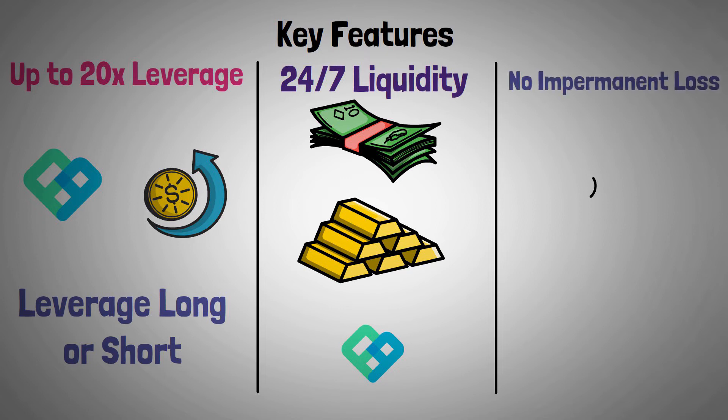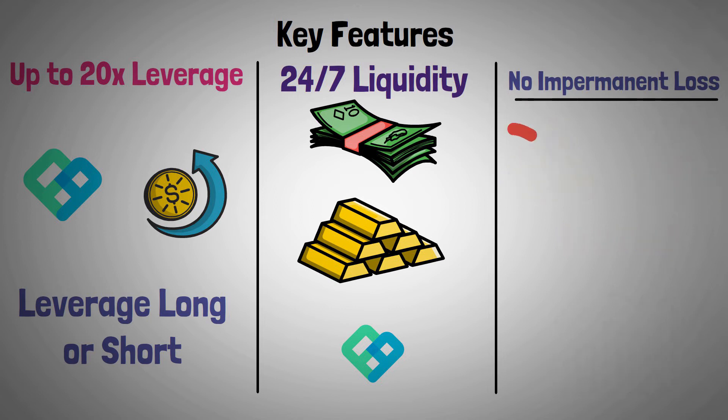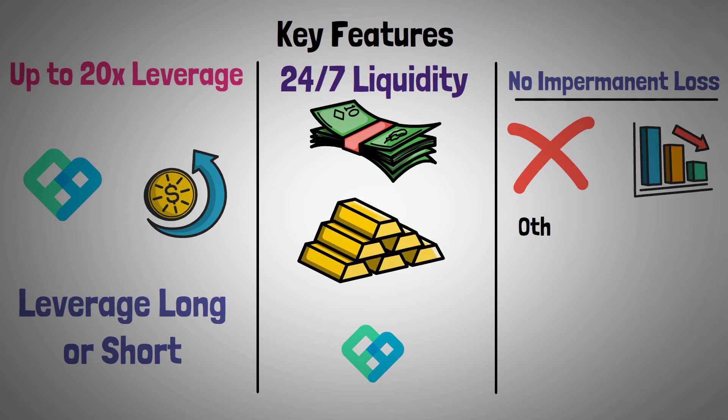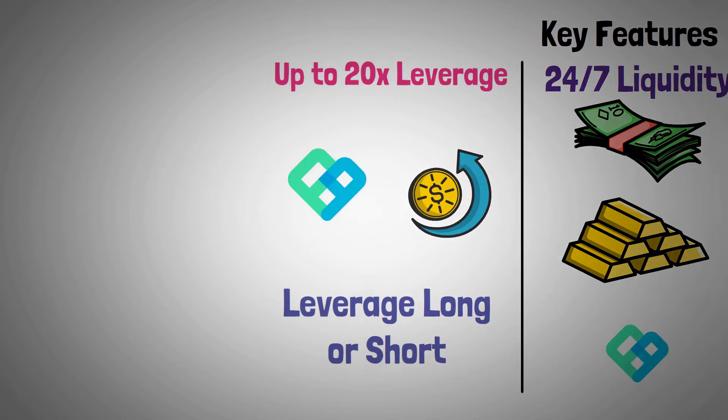No impermanent loss — one major issue in the DeFi staking space is impermanent loss, which can occur when you deposit your money in a pool to earn passively. Due to volatility, your investments may take a hit. Even if you don't lose money, your gains can be significantly reduced. Unlike with other DeFi projects, price fluctuations don't affect stakers on Perpetual Protocol, so impermanent loss does not occur.